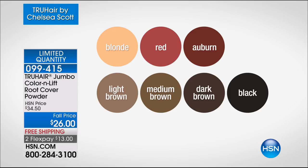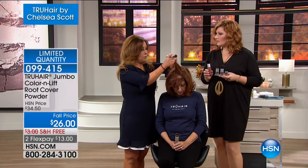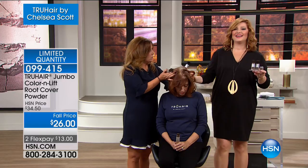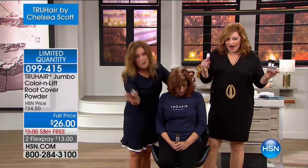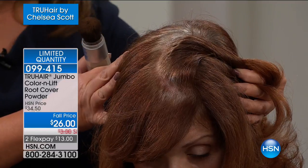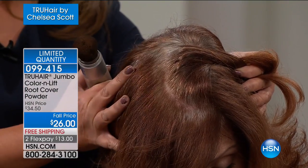This is a very special jumbo size because you all love this product so much. We wanted to do something really special today — it's a year's worth of hair color for $26. Light brown just sold out. I'm going to go through the colors just to show you how easy it is. I'm using medium brown. Blonde has about three dozen — guys, it's because all of you are so smart and want to stock up because this is two and a half times what you normally get.